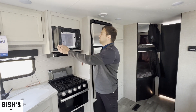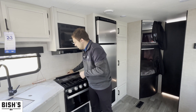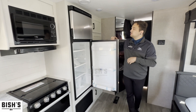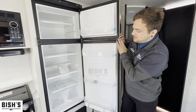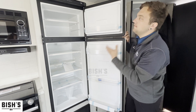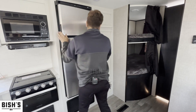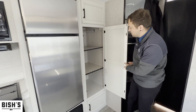Up top they give you a nice microwave for popping popcorn on movie nights. Back over here is the larger 12-volt refrigerator — it runs off your batteries rather than propane, making it nice and efficient. You also get plenty of pantry space here.